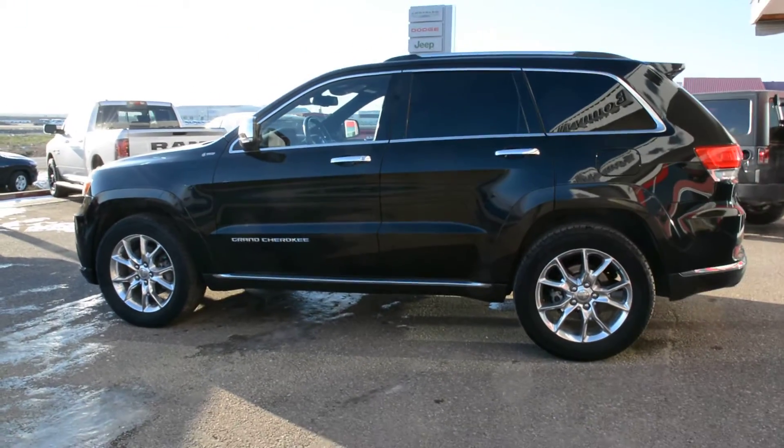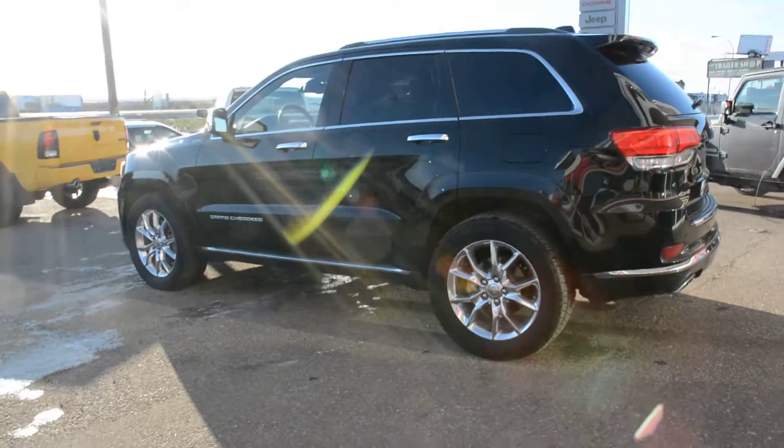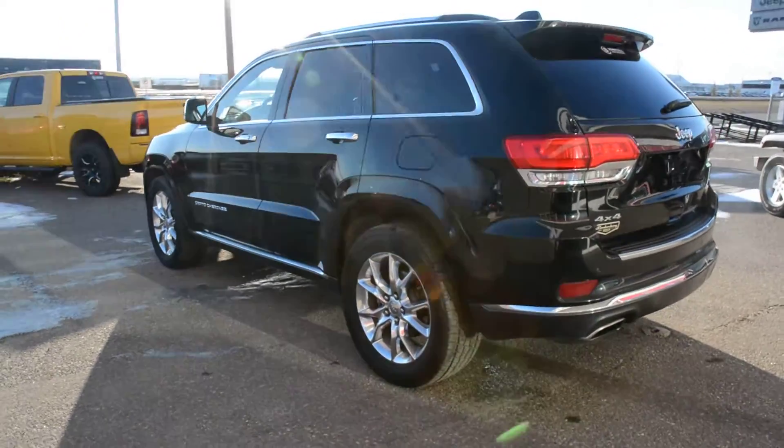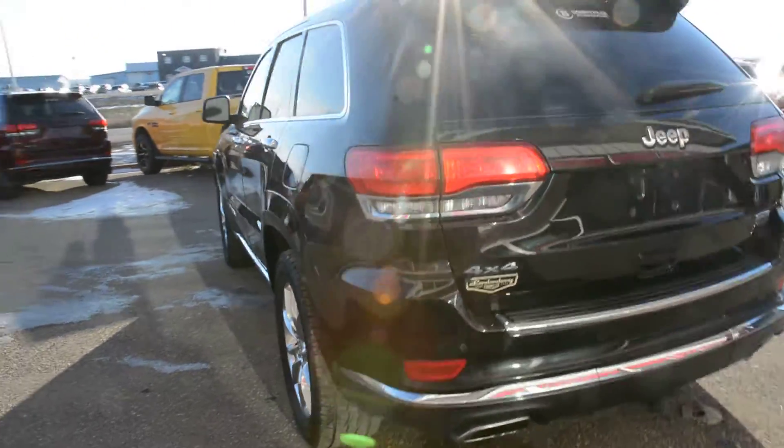Starting with this unit, it is equipped with the 5.7L V8 engine and an 8-speed automatic transmission, and is in the black paint finish. This Jeep Grand Cherokee model offers great 4x4 capabilities, giving you great handling on even some of those tougher road conditions.